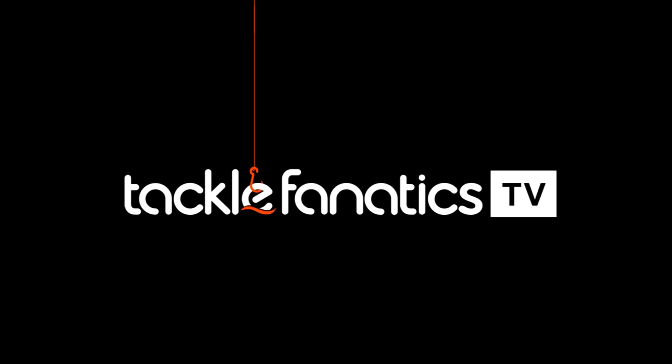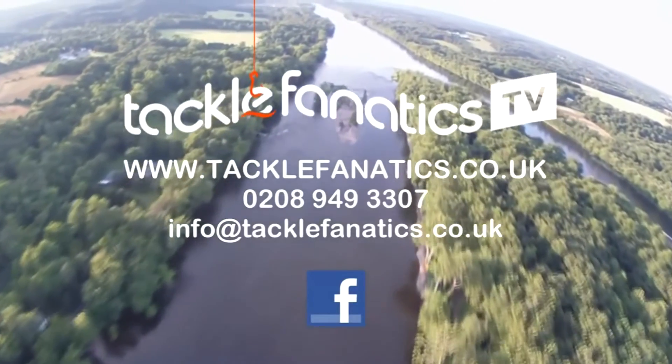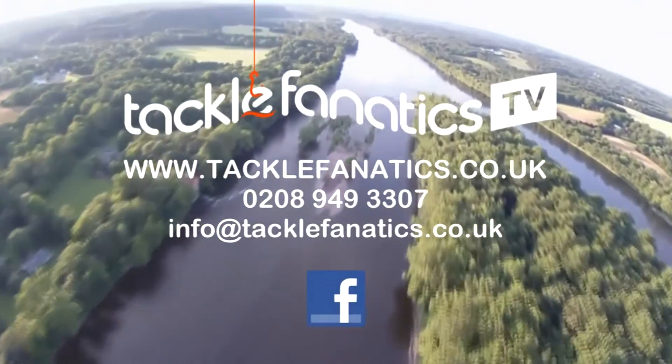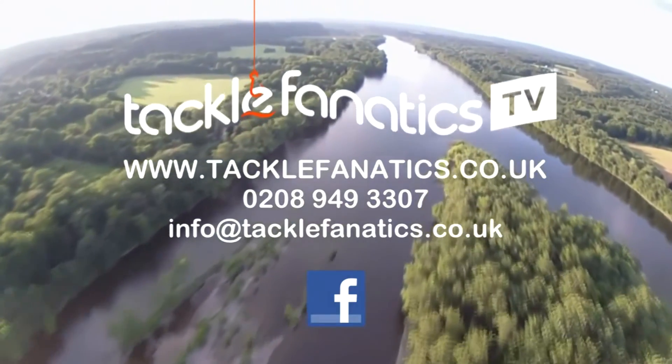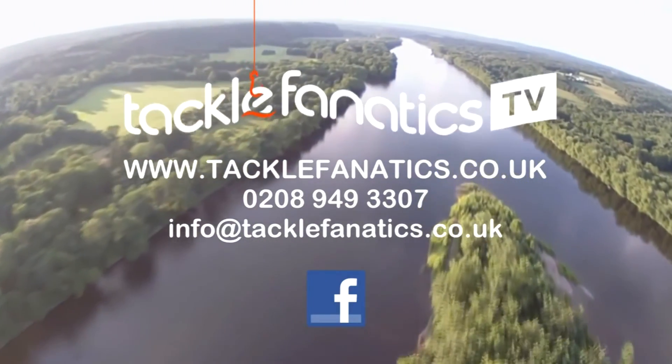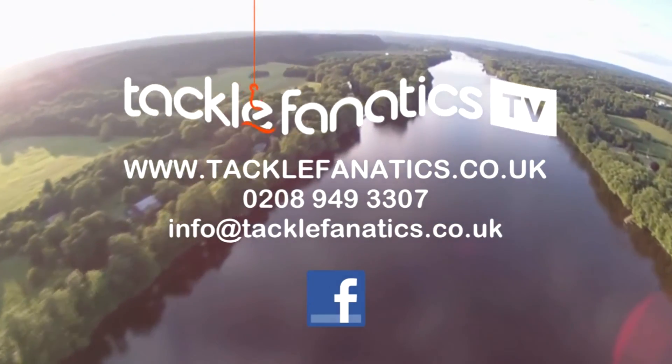You've been tuned in to TFTV. Tackle Fanatics stock an extensive range of tackle and bait from all the leading manufacturers. To check it out, go to www.tacklefanatics.co.uk. Remember, Tackle Fanatics also offers finance to make your tackle purchase more affordable. Tight lines and wet nets from everybody at TFTV. To be continued.